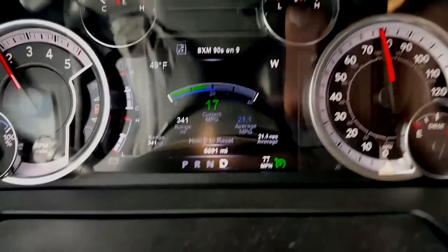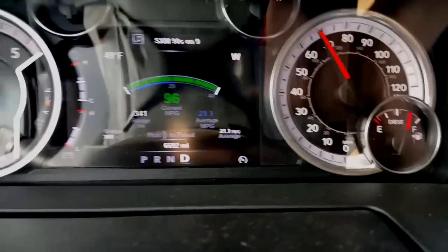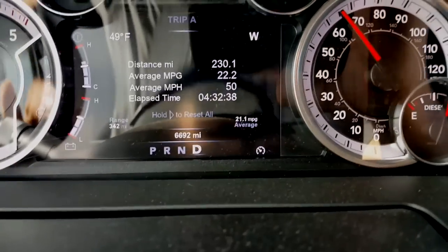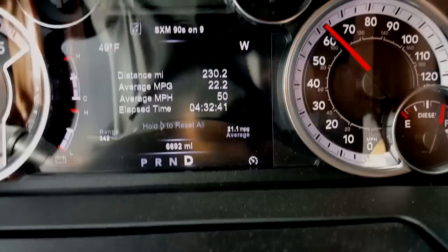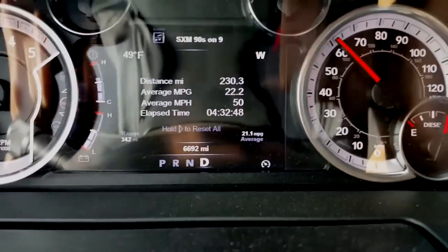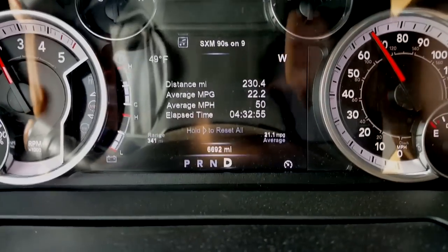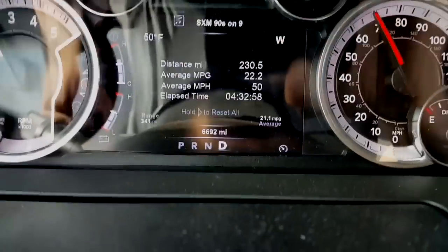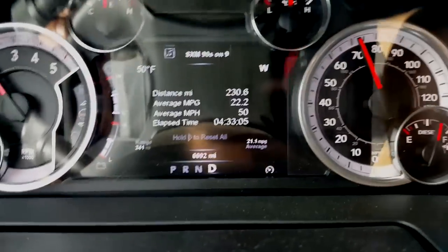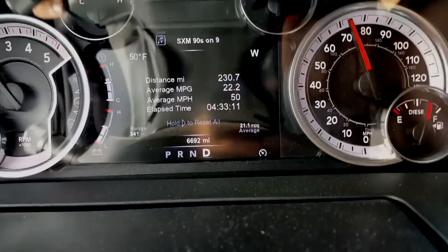Speaking of fuel mileage, check this out. I've got 230 miles that I've traveled already and 342 miles to empty, with 41 gallons. Do the math — is that about 570 miles? I have 60-something gallons. That's why I bought this truck.